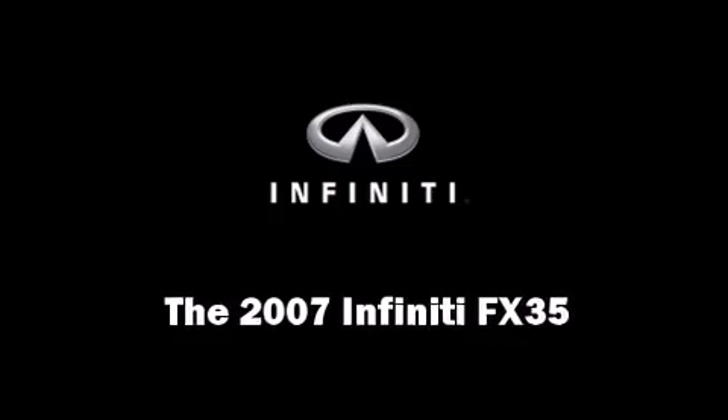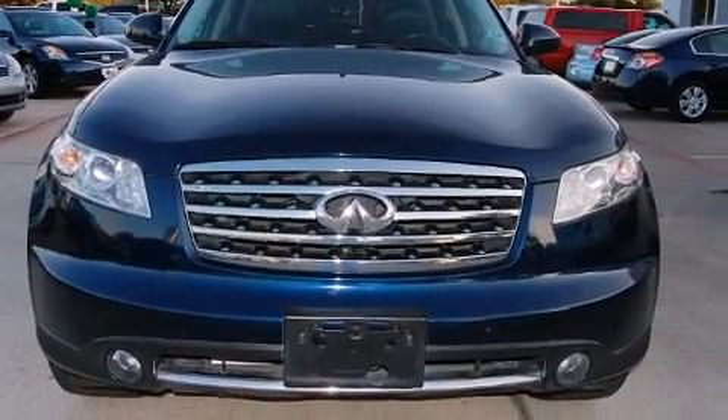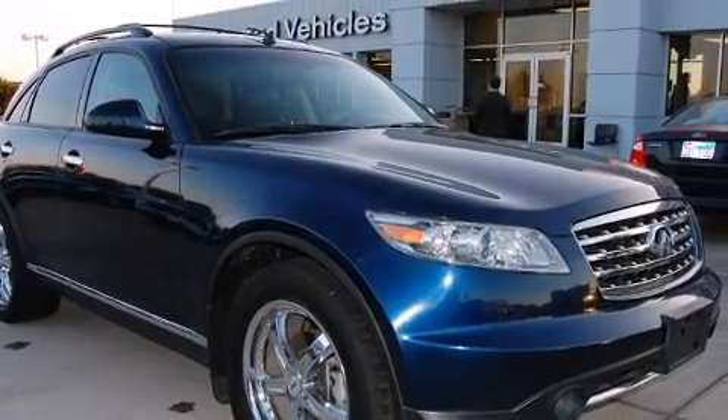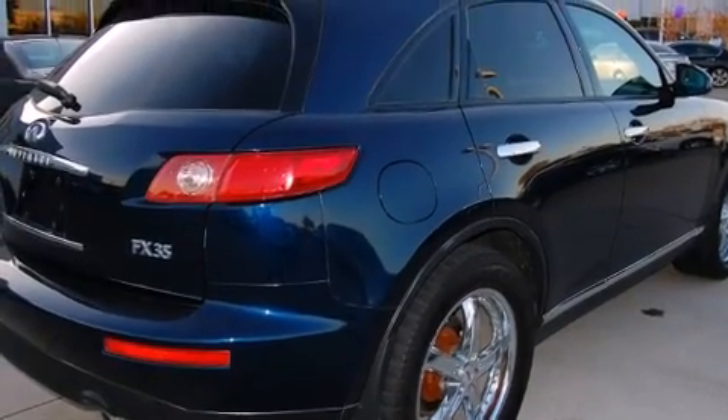Load your family into the 2007 Infiniti FX35. A 3.5-liter V6 engine pairs with a sophisticated 5-speed automatic transmission, and all-wheel drive keeps this model firmly attached to the road surface.